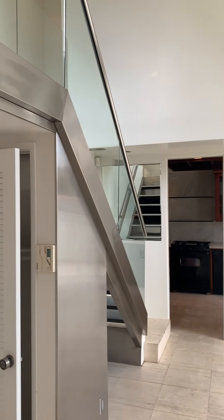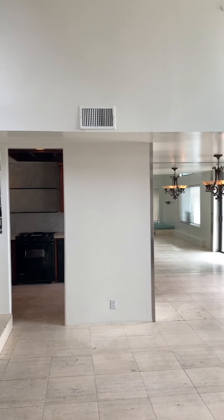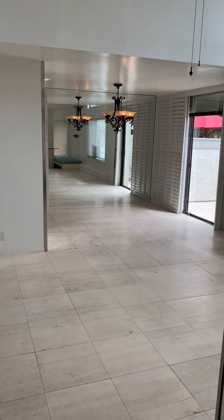Welcome to 33-34 Sunset Lane in Oxnard Shores.